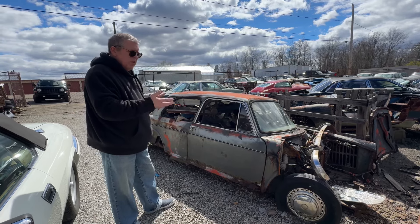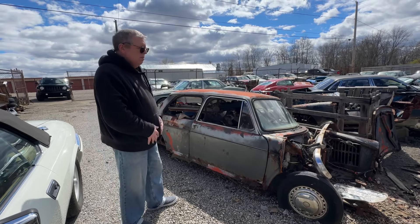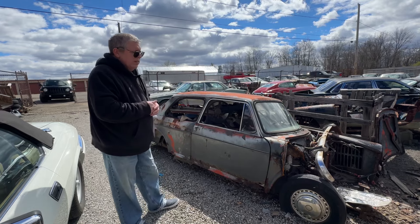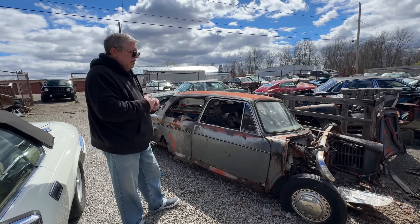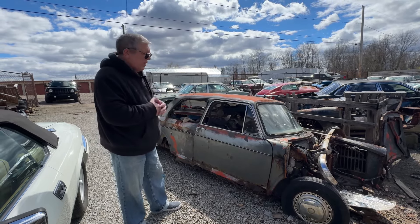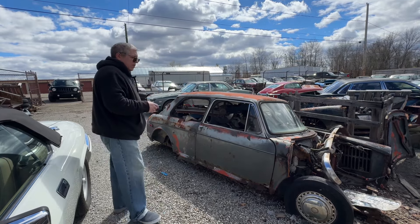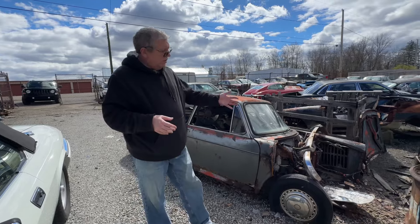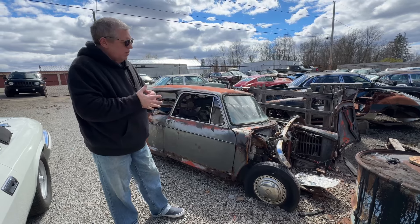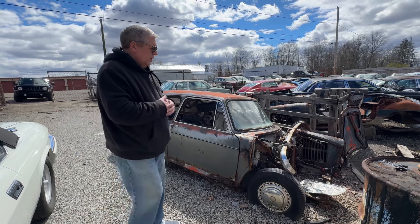Then it halted in the States, and then in '68 it came back as the Mark 2 — the Austin America — and they were all Austin Americas with two doors only. It ran until about '72, which was basically the final year in America but the first sort of full model year for the Mark 3, which just had certain improvements over the Mark 2.